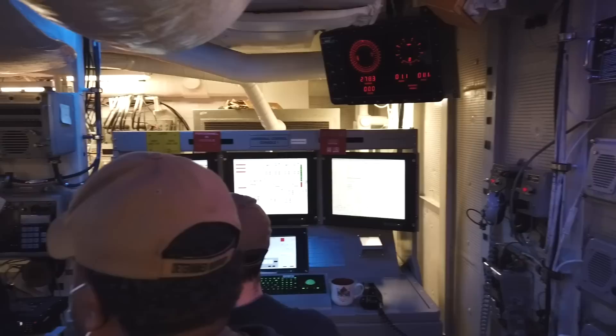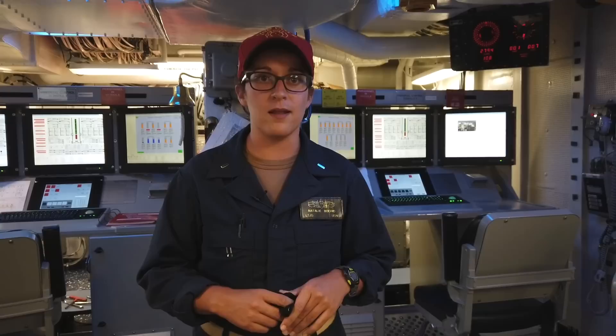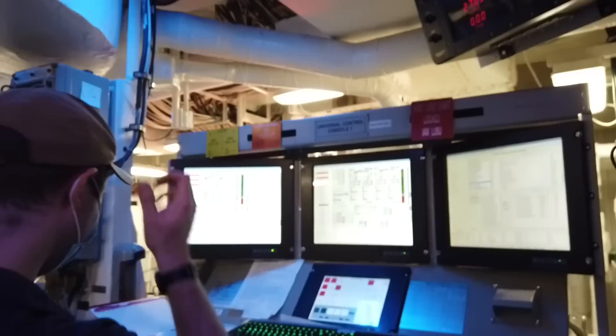All right, so welcome to Central Control Station, or as we call it, CCS. As I said, this is the heartbeat, the hub of Engineering Department. We've got our UCCs, our Universal Controlling Stations, that are able to control and observe everything that goes on in the plant. So our EDO today, our Engineering Duty Officer, is GSM-1 Henderson. He'll be able to explain in more depth what goes on and what him and his sailors do on a daily basis. GSM-1 Henderson, Engineering Duty Officer for the day onboard USS Cole, duty section 505. I'll be introducing you into the Universal Control Console.